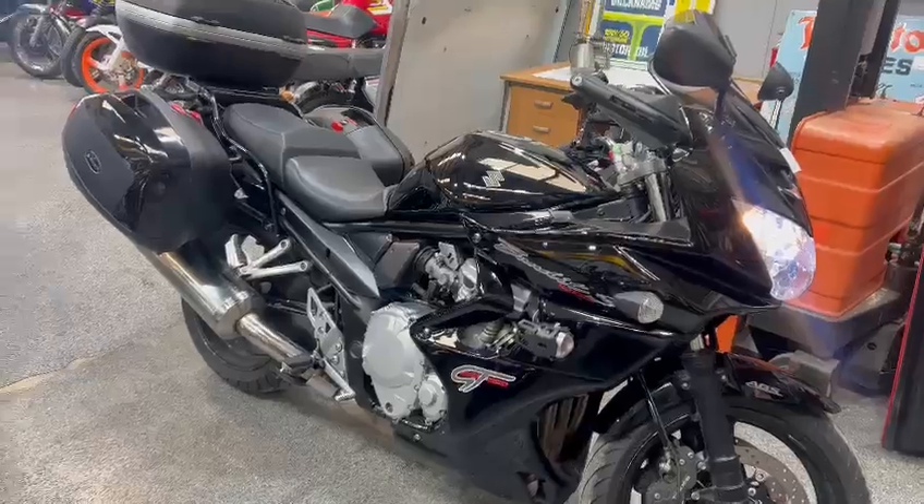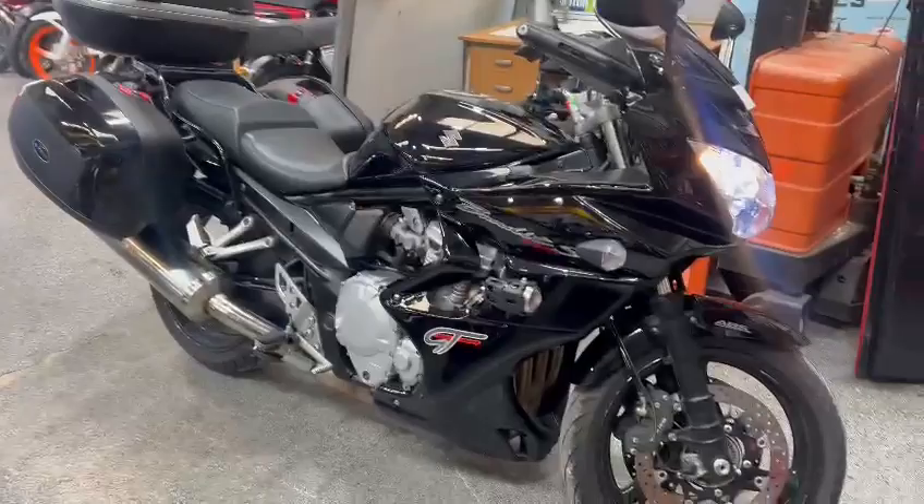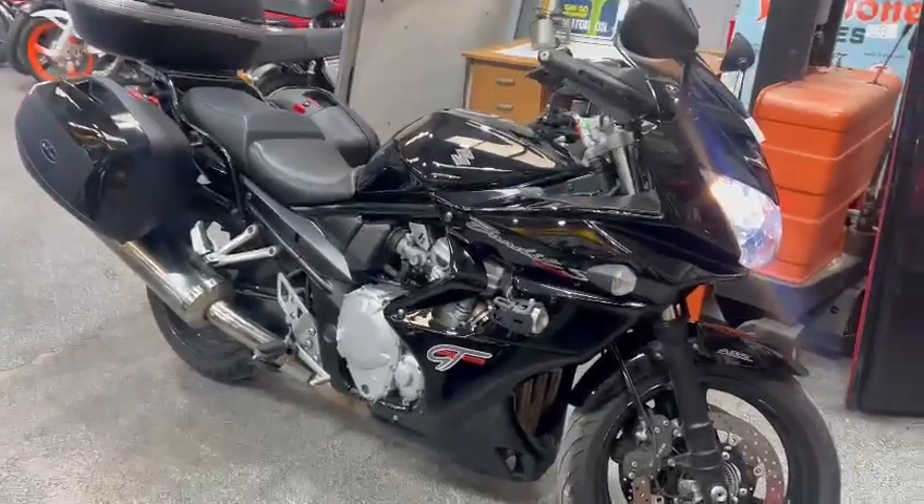Lovely things on the fairings, nice exhaust, side cases on the back — two side boxes, one top box, you know what I mean.